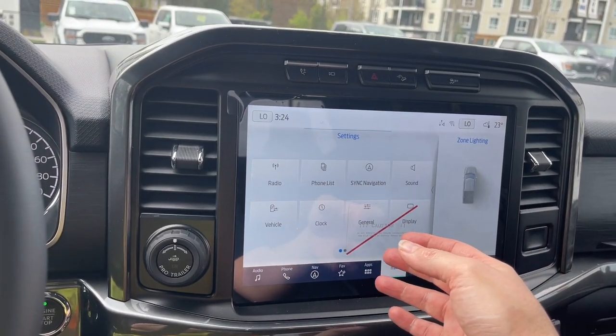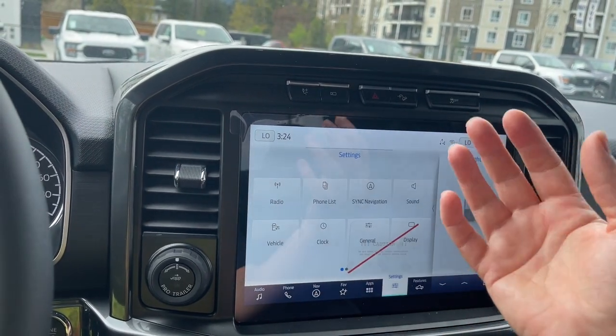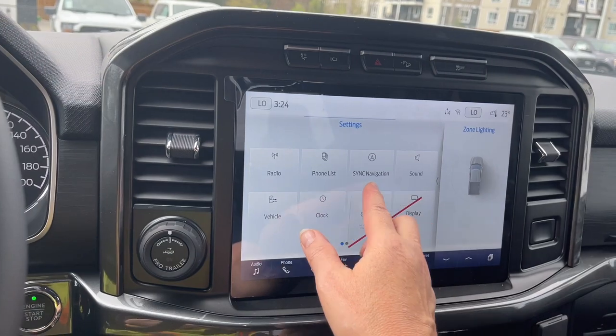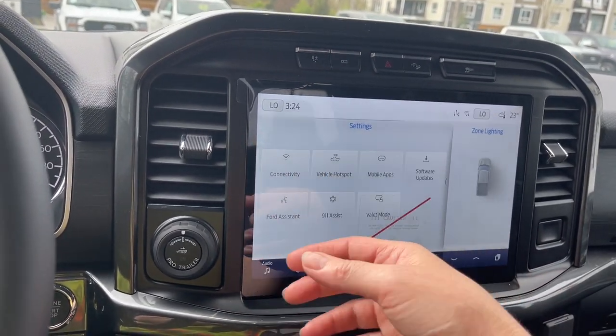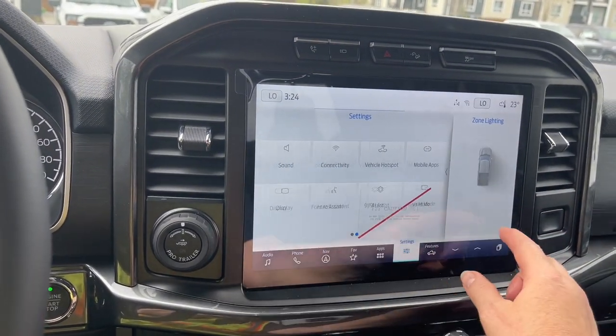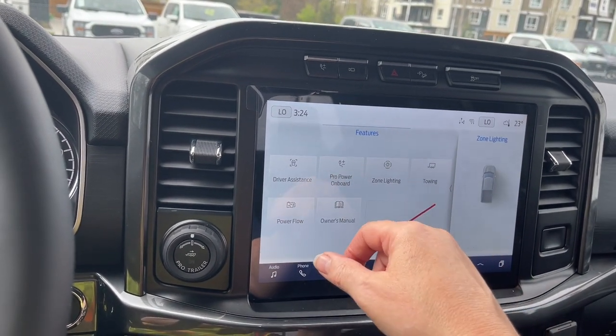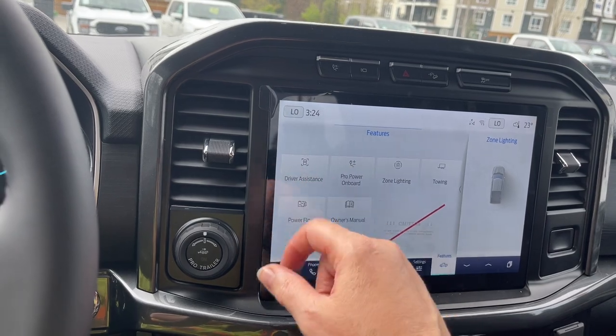You can go in and change the look of your display screen and change your measurements — so if you want to go from kilometers to miles or Celsius to Fahrenheit, you can do that. You also have your hotspot updates. When you go into features, that's where your manual is located, along with power flow, towing, zone lighting, Pro Power on board, and driver assistance.